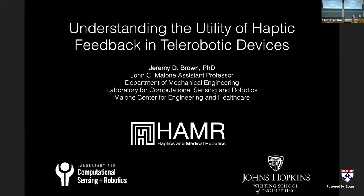If you're going to miss any part of this talk or are interested in seeing future talks, all of our previous talks are recorded and posted on our YouTube channel and on our website. With that, I'm excited to introduce our speaker, Professor Jeremy Brown.